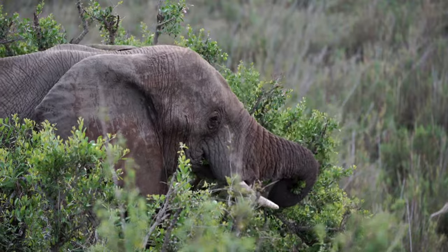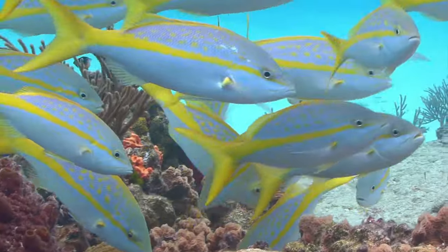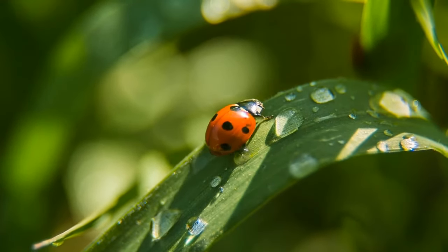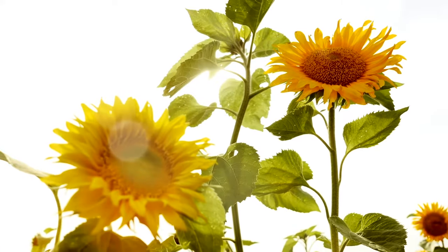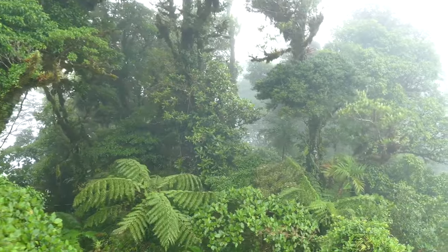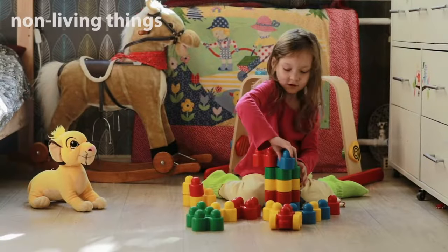Animals are living things. What about plants? Yep, plants are living things too. Many things around you are non-living things.